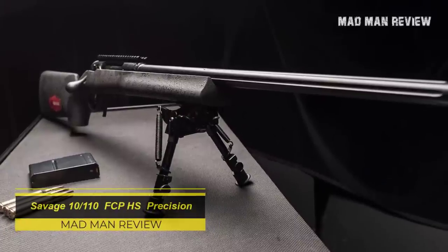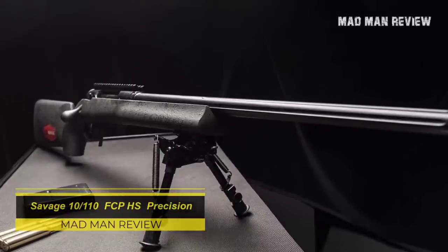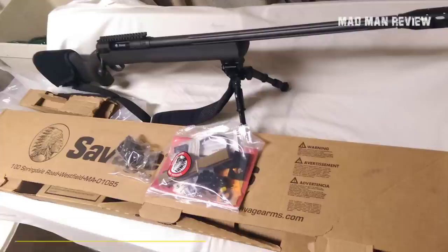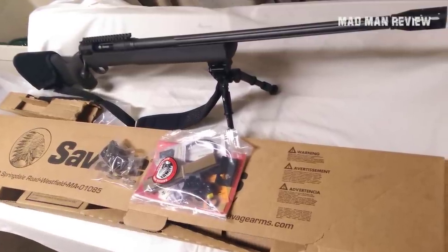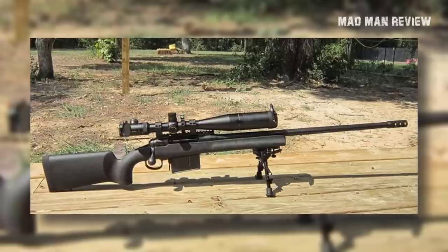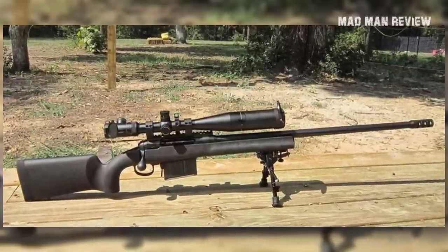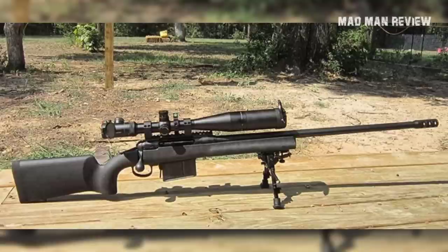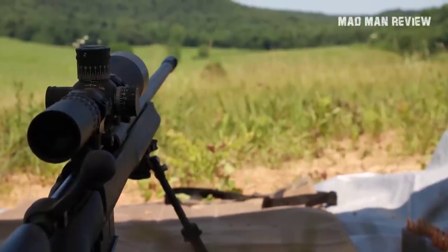Savage 10/110 FCP-HS Precision. Savage does not care too much about customization options, but the guns they put out are very solid in all fields, be it casual or competitive shooting — especially the FCP-HS Precision. The best feature of this rifle also happens to be the most obscure: the bedding. Savage uses a V-block system with their 10/110 actions and pairs it with HS Precision's fiberglass stock.